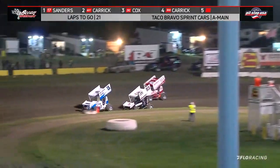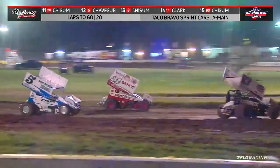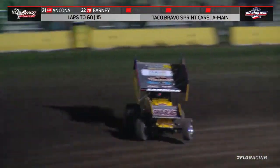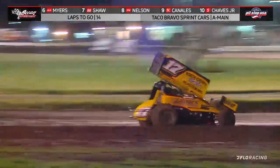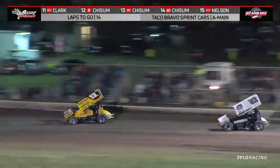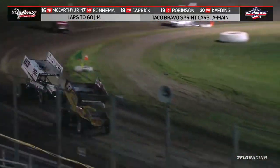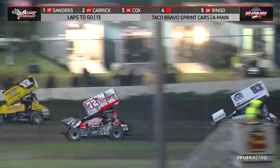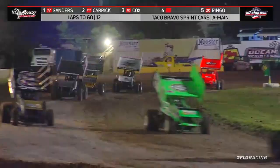Cox now closing in on Tanner Carrick. Off turn four, a lap car right there — the 83T and the 31C. Taking a look at your leader Justin Sanders. 21 laps down, Tanner Carrick is right there. Took our eyes off the leader for a moment and here comes Tanner Carrick, all over Sanders down the back straightaway into three and four. Clark Riolo has that car set up for Tanner Carrick in this main event — it's come alive here later in the going. Sanders goes around the outside of Chris Nelson now to put a lap car between himself and Carrick.